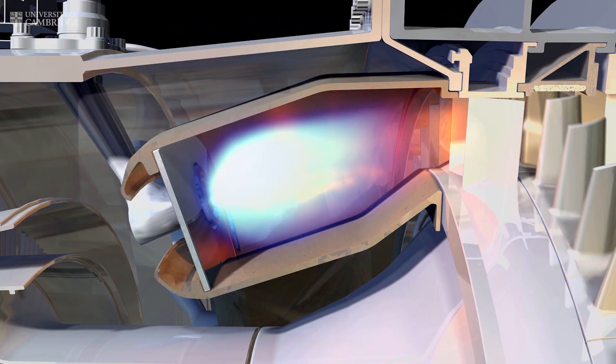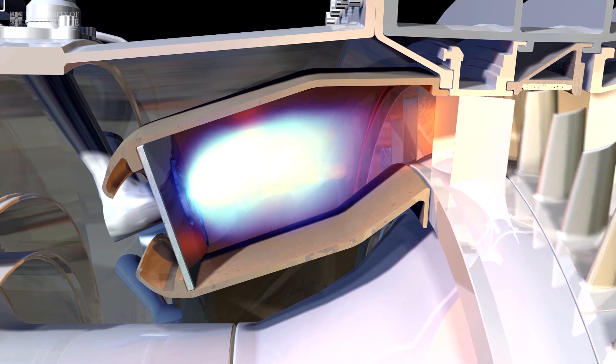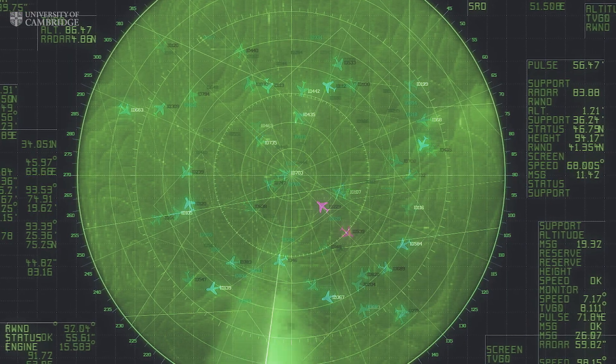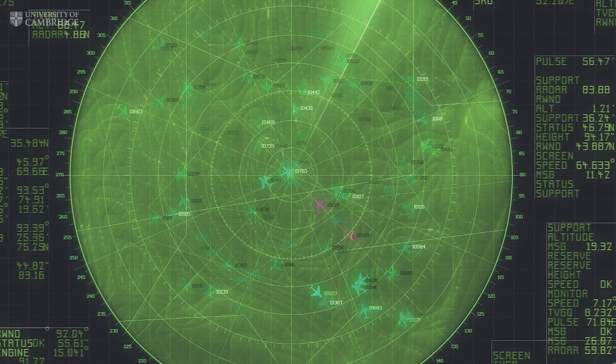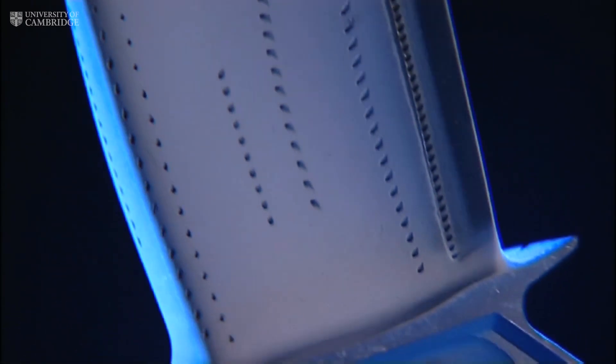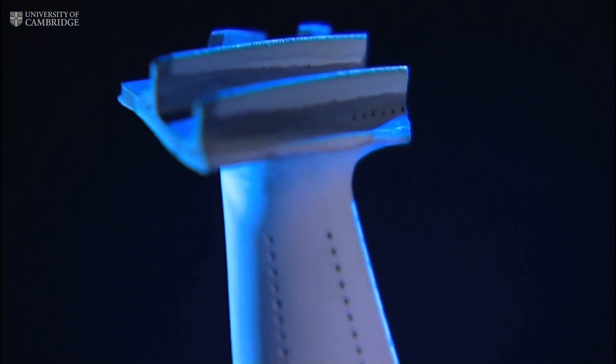If you could look into the turbine, it would be glowing white hot. And this minute, half a million people are hanging in the air by metal that should be molten. We're only able to keep the blades solid by clever engineering.